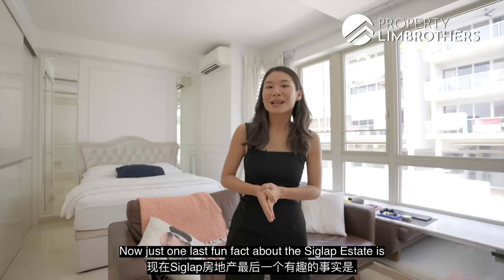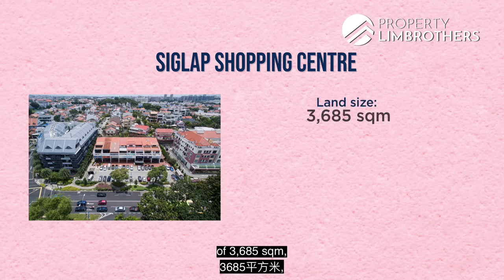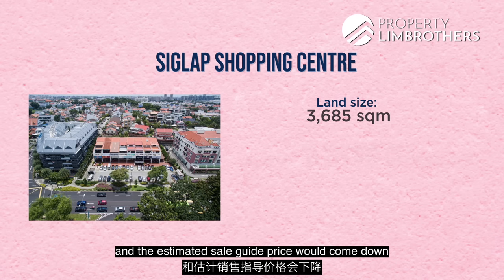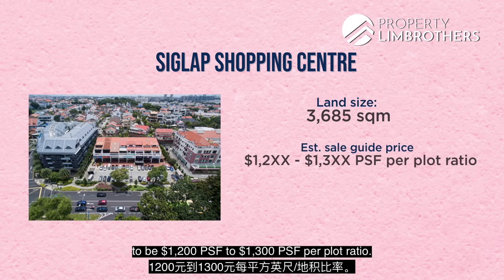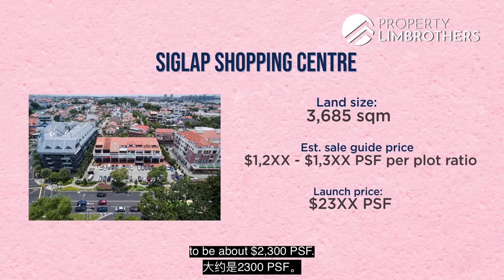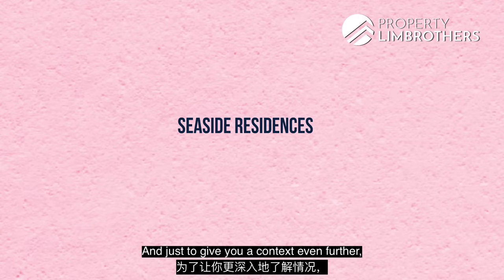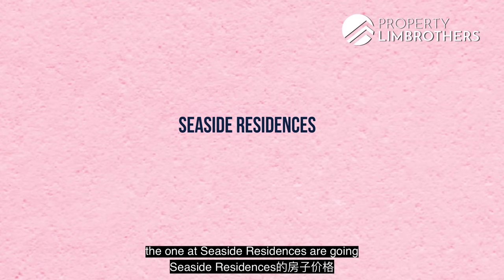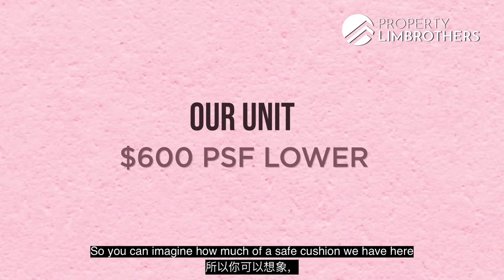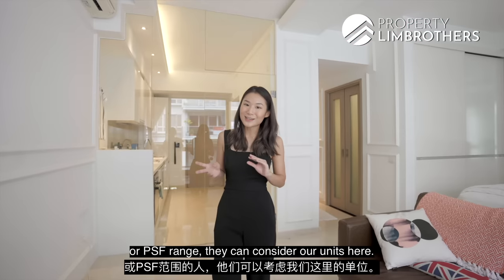One last fun fact: the Siglap Shopping Centre at 3,685 square metres has just relaunched for a collective sale, with an estimated guide price of $1,002 to $1,003 per square foot per plot ratio, and a likely launch price of about $2,300 PSF. Our unit here is $600 PSF lower, giving a safe cushion. For further context, Seaside Residences is going at about $2,000 to $2,002 PSF, making Flamingo Valley an attractive option for those seeking a more palatable quantum or PSF range.